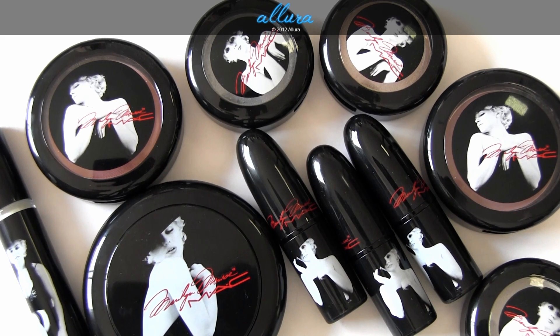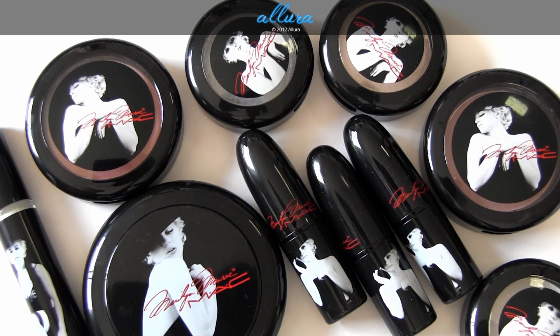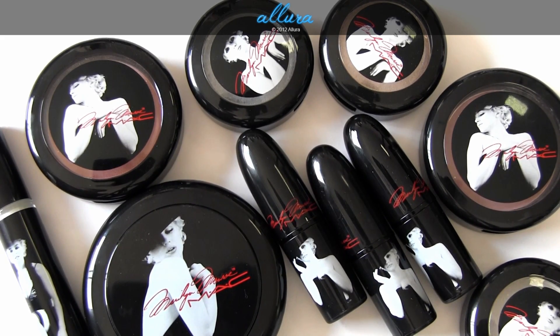I really hope you enjoyed looking at this collection with me. Let me know your thoughts — this is a collection where MAC really could have just disappointed a lot of consumers. I don't think it's the best collection that MAC has had, but I think it does a very decent job of living up to the huge icon that is Marilyn Monroe. Please let me know if you have any thoughts in the comments below or at allurabeauty.com. You can also check out the L'Oreal Project Runway collection video that I've posted. Thanks for taking the time to watch this video — I will see you in the next one.